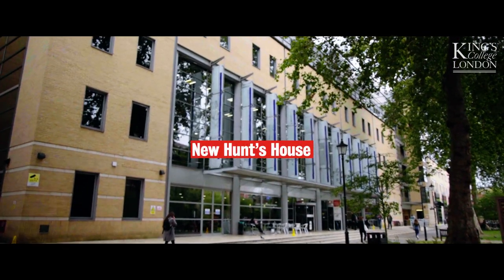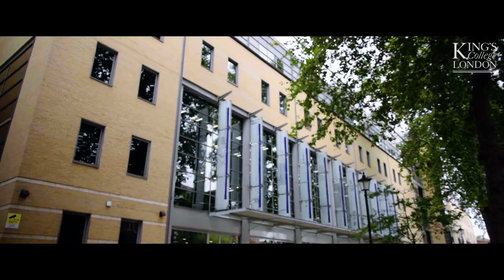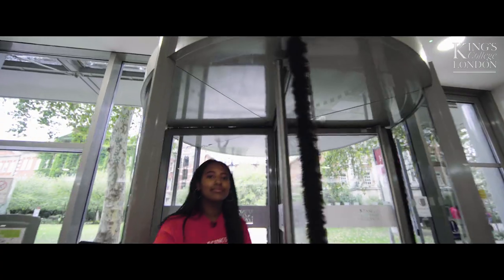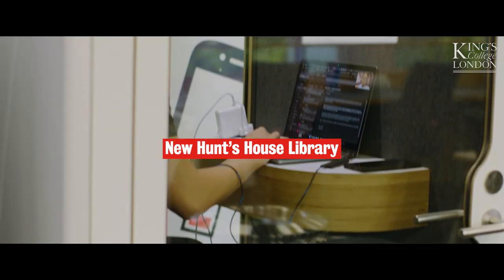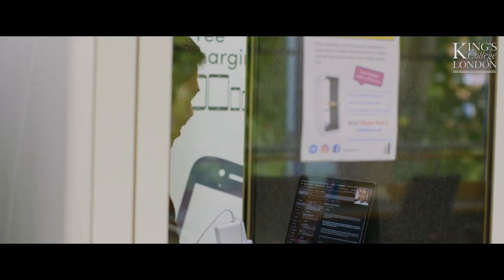Here we are outside Newcomen House, which houses our main library on Guy's campus. Our library has amazing resources which are open 24-7, which is really useful especially during busy exam periods. There are a wide range of resources available for students, ranging from computers to individual study spaces and group study spaces available for students to use for up to 24 hours.